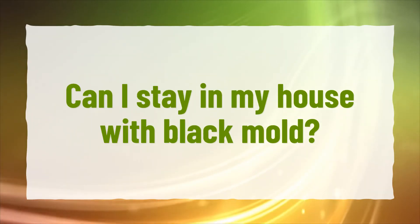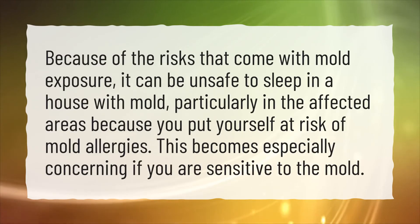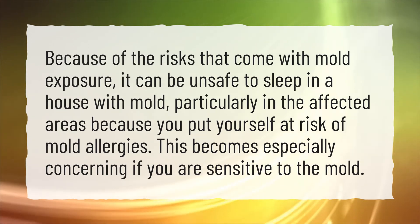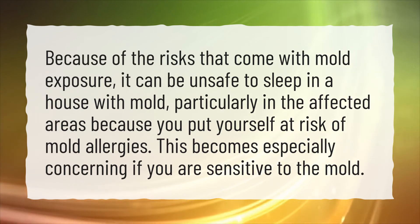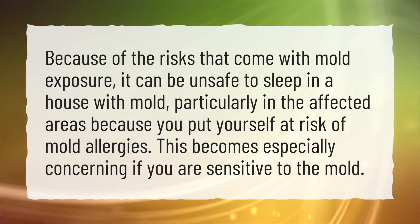Can I stay in my house with black mold? Because of the risks that come with mold exposure, it can be unsafe to sleep in a house with mold, particularly in the affected areas, because you put yourself at risk of mold allergies. This becomes especially concerning if you are sensitive to the mold.